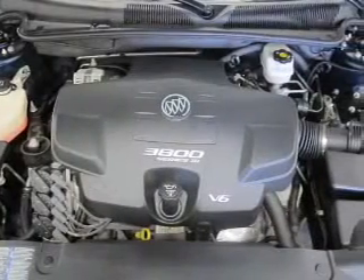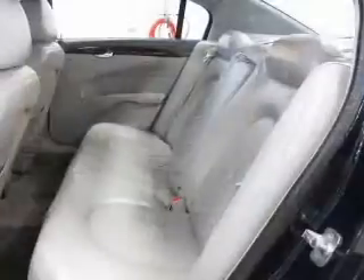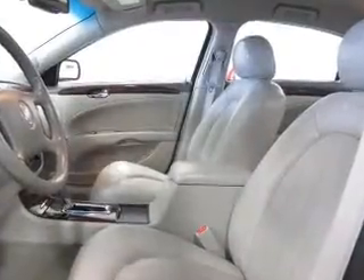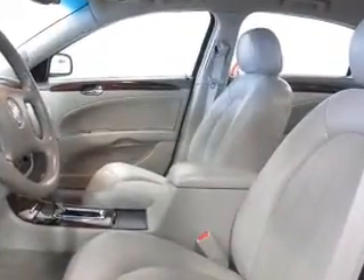Keyless entry, leather seats, power door locks, power windows, cruise control, an AM-FM stereo with a CD player, and satellite radio. Let us put you in the driver's seat today. Call or click to contact us.